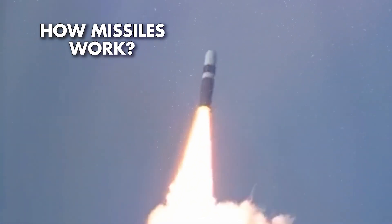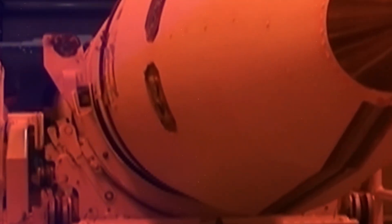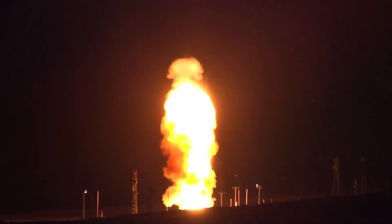Have you ever wondered how missiles work? They are such powerful weapons that play a critical role in modern warfare. But do you know what makes them so precise and devastating? Let's explore this together.